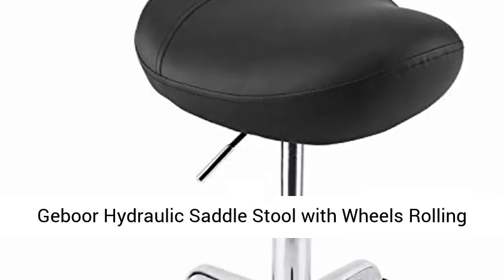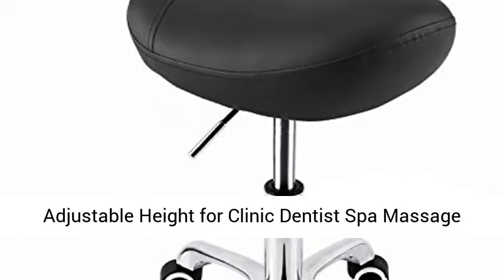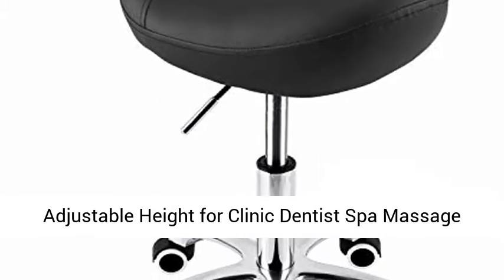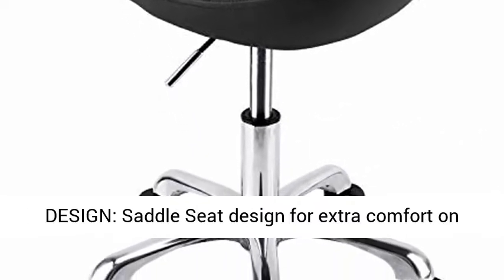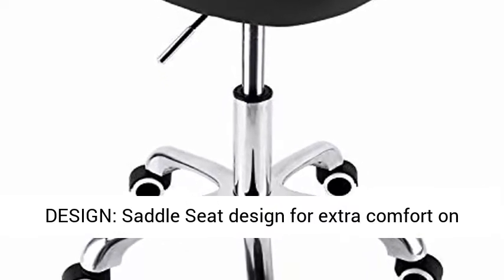Jeddor Hydraulic Saddle Stool with Wheels, Rolling Adjustable Height for Clinic, Dentist, Spa, Massage, Medical, Salon, Studio — Black. Ergonomic Saddle Design: the saddle seat design provides extra comfort for your back and spine.